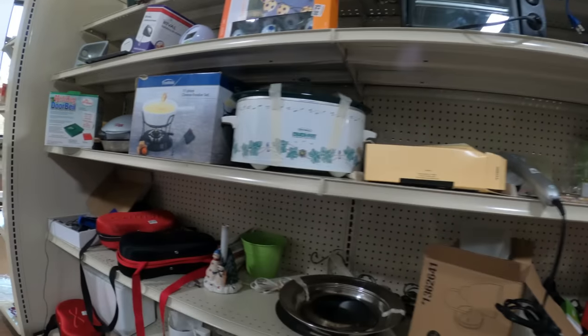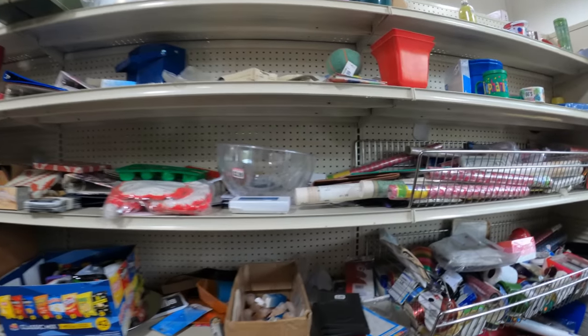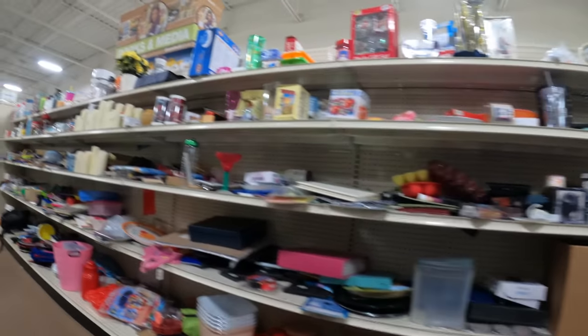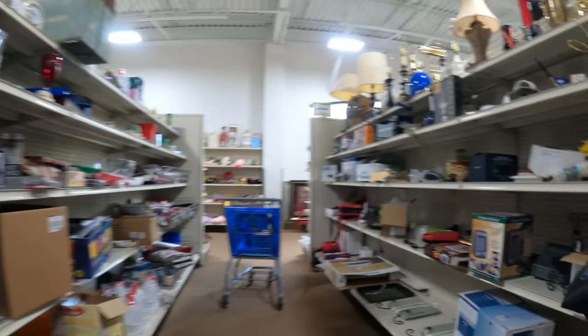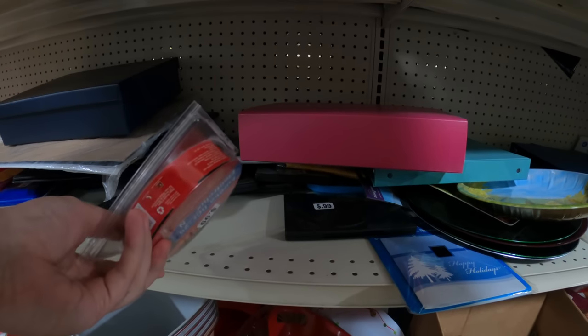And we got a Rival crock pot, a newer one. You see them all the time at Goodwills, thrift stores, and garage sales. People get them for gifts, especially when they get married or move. There's actually some decent money in some of them, especially the older vintage ones and certain styles. You can sell the lids, part them out — always good money in that.